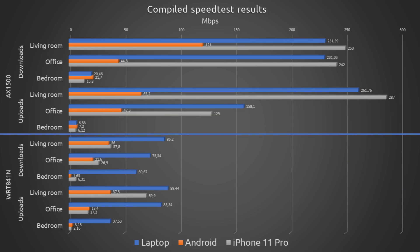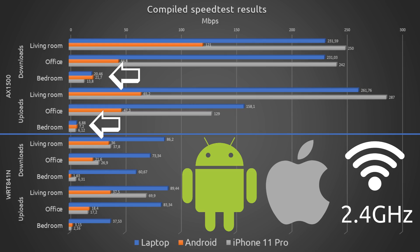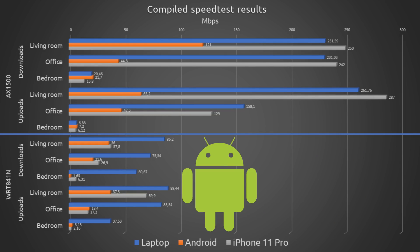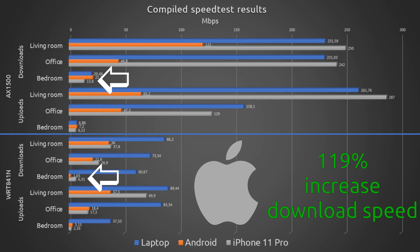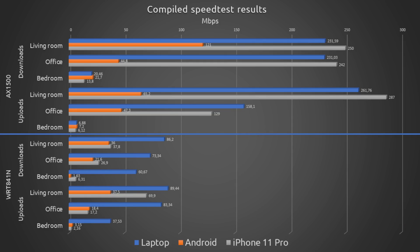Where we see speeds decreasing, once again, is in the bedroom, where both the Android phone and the iPhone switch to the 2.4 GHz frequency. For the Android device, there's an increase of 1,231% in download speed, going from 1.63 Mbps recorded with the old router to 21.7 Mbps recorded with the new router. The Android phone also saw an increase of 129% in upload speed, going from 3.15 Mbps to 7.2 Mbps. As for the iPhone, it saw an increase in download speed of 119% and an upload speed increase of 183%, which is also great.